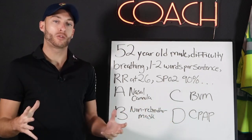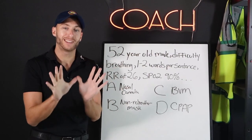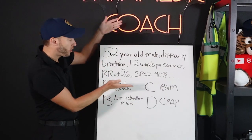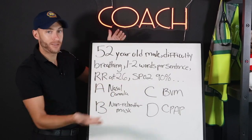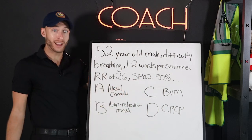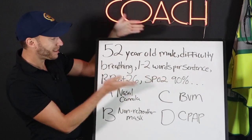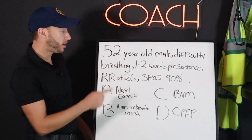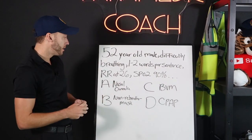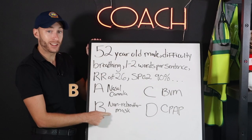Here's how a lot of the National Registry questions work — it's always the next step. What's the next best step we do with the patient? In this question right here, I have not gotten any other vital sign besides SpO2. I also don't have lung sounds, I don't have a patient history. I just have this. Based upon this, all I've done is walk up and put a SpO2 on the patient's finger. So with this information, B is the correct answer.